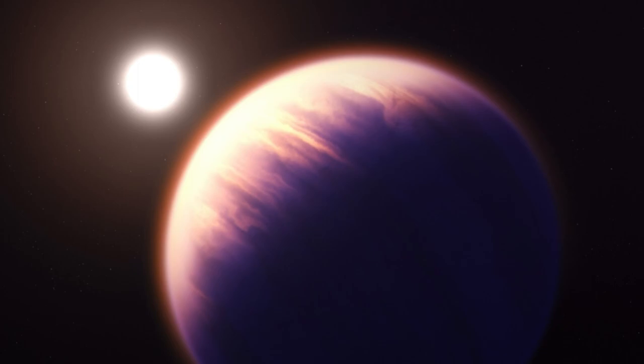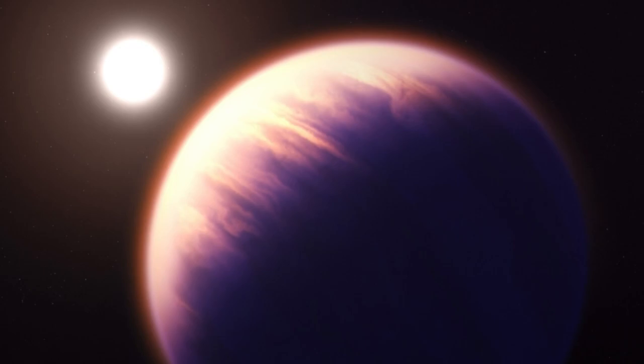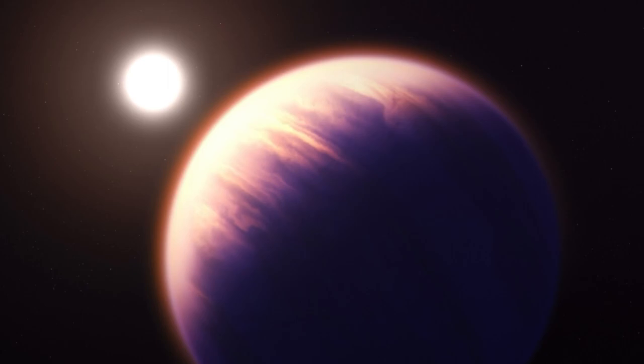"Data like these are a game-changer," said Natalia Batalha, a professor of astronomy and astrophysics at the University of California at Santa Cruz, who coordinated the observing program. The observations even allowed astronomers to test methods that one day could help detect life on other exoplanets, relying on a similar atmospheric analysis as conducted on WASP-39b and comparing results with models of alien planets.